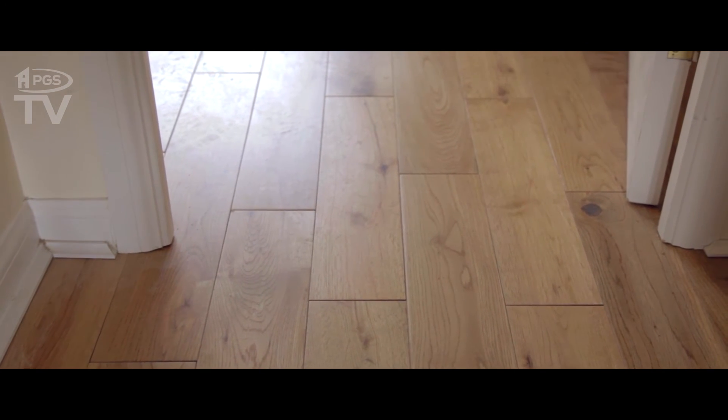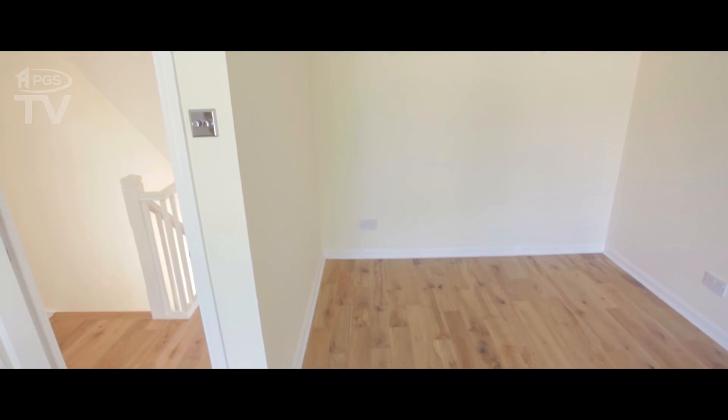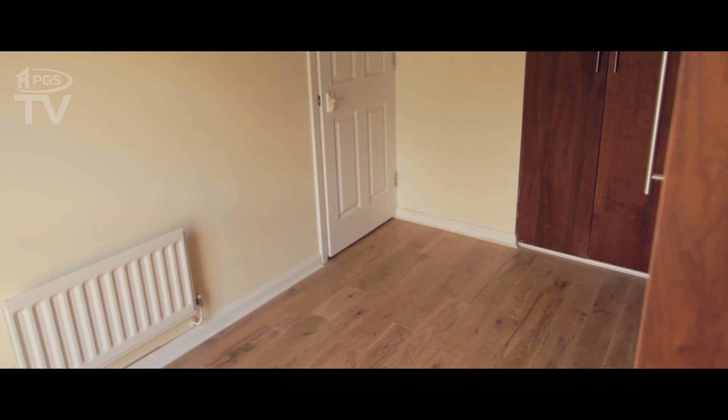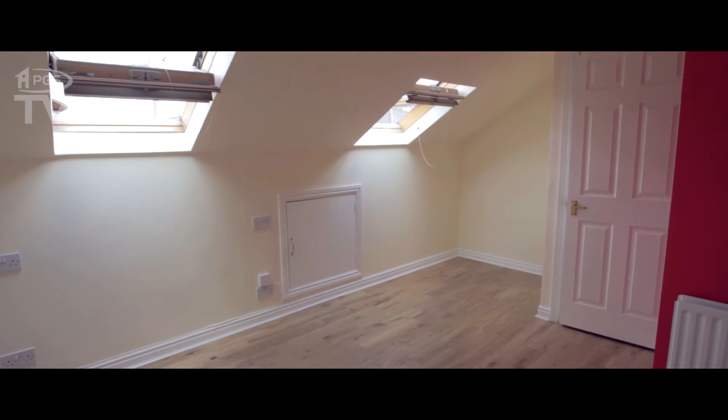Tricky bits were between doorways where we haven't put threshold. We have continued the floor throughout, through the doorways. All the paintwork has now been done. The job has now come to its close. What we're going to do now is a little bit of snagging and that will be it. And that's me, Raphael, saying ta-ta for now.